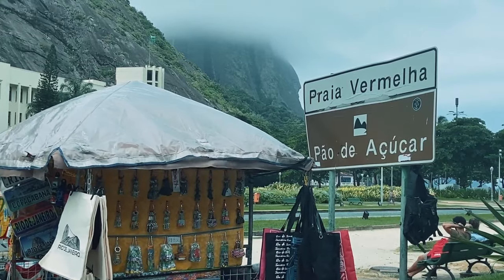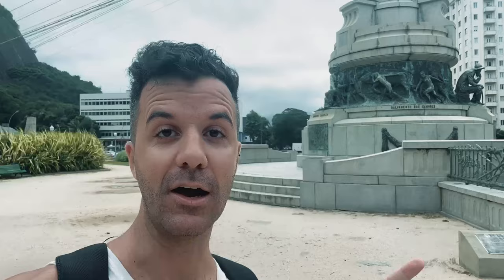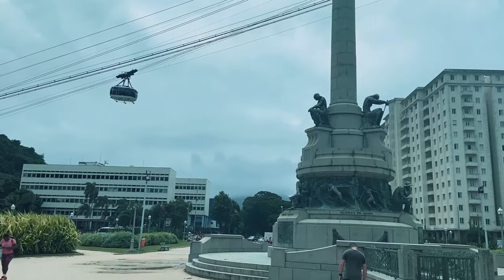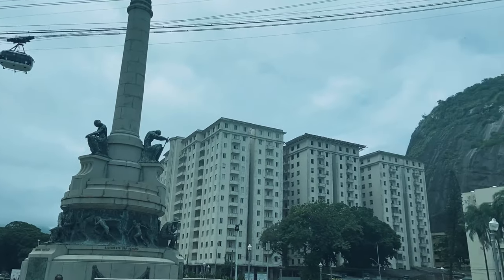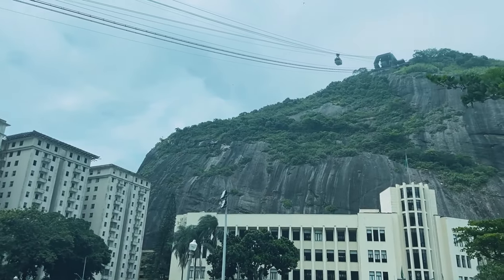About a 40-minute walk later, I've walked from Botafogo Beach over to Praia Vermelha, which means Red Beach. This is actually a smaller beach known for being right next to Sugarloaf Mountain — you can take the cable car from the beach all the way up to Sugarloaf, or you can do a hike that takes about 45 minutes to an hour to reach the halfway point, where you can also take a cable car up.